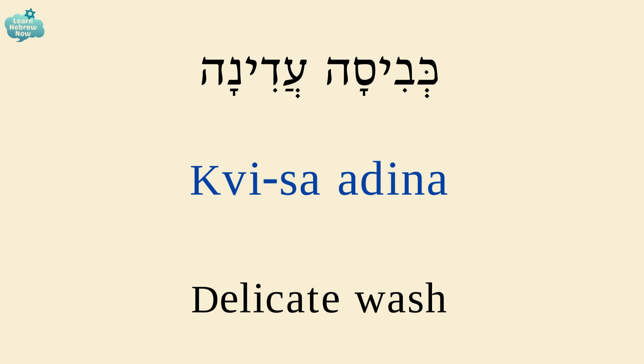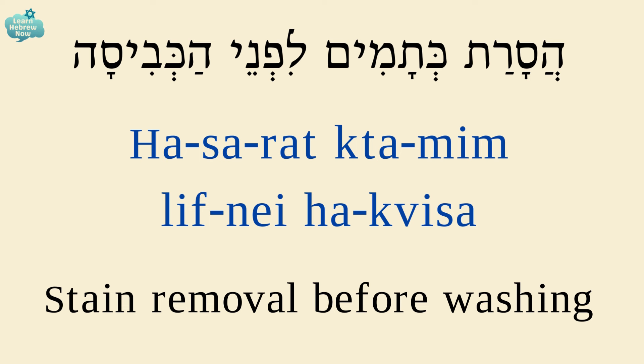Delicate wash is כביסה עדינה. Stain removal before washing is הסרת כתמים לפני הכביסה.